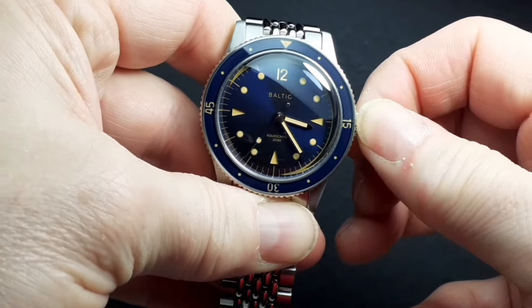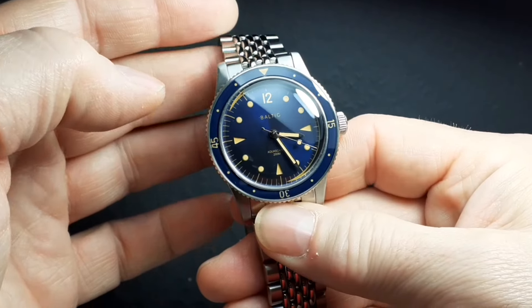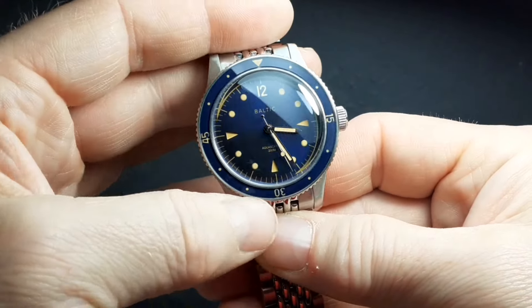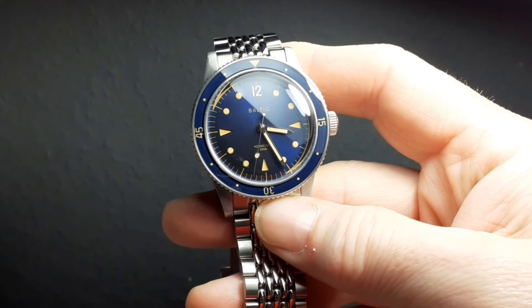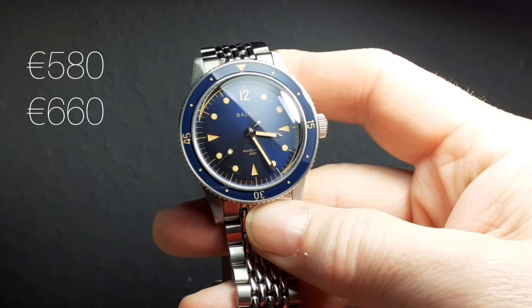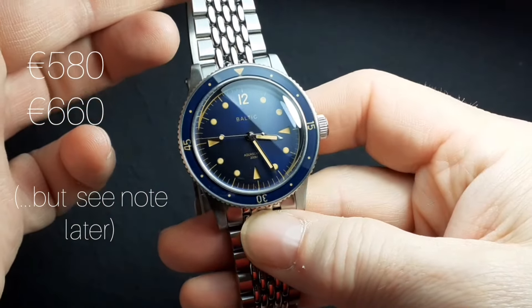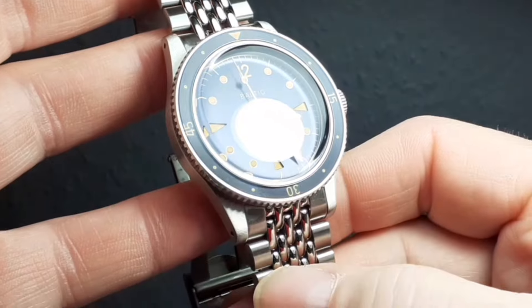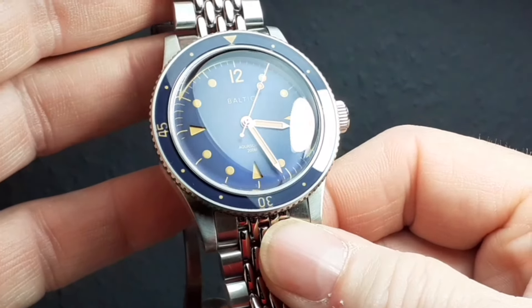This bracelet is easy to take off because you have the slightly protruding spring bar extensions — just grab those with your fingers and remove the bracelet. There's also a signed, screw-down crown. One of the amazing things about Baltic is that they are never trying to rip you off. The price of the Aquasaf doesn't seem to have changed in the last few years, unlike most brands — they still offer this at 580 euros on the rubber tropic strap, 660 euros if you go for the beads of rice like I did.